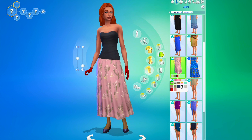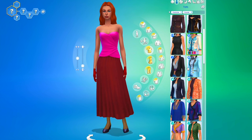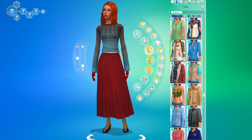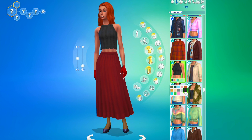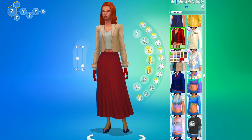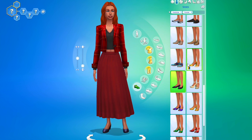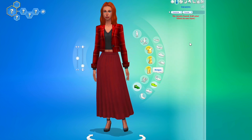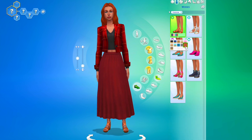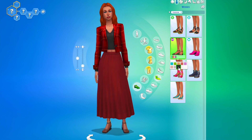Next up we've got this red skirt, and I went for a red and black look for this one as it just kind of worked — the jacket had black on it so I just continued with that. Adding black shoes to match the black on the top, and then obviously the red on the jacket and the skirt, with everything else being black.